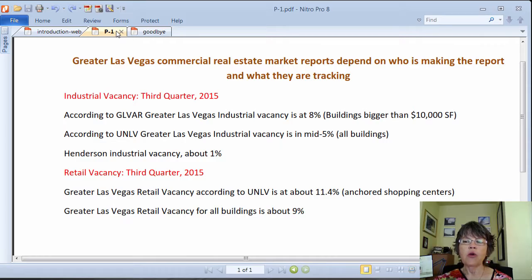Additionally, these market reports show valley-wide market trends and not the market conditions for a specific product type in a specific location. For example, while the vacancy rate for the Greater Las Vegas industrial market is in the mid-5% range, vacancy rates in Henderson, a suburb of Las Vegas, is about 1%.